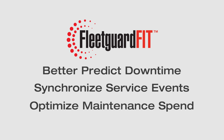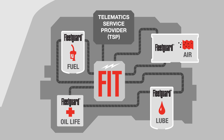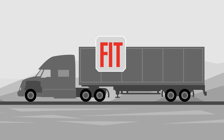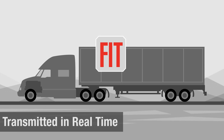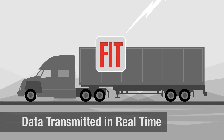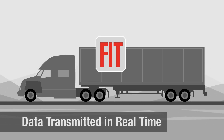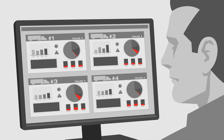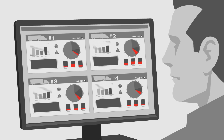Here's how it works. Integrated sensors, a control module, and engine parameters use existing telematics to transmit real-time information about how your filters and engine are performing. After the data is transmitted to the cloud, advanced analytics provide recommended actions such as flagged events and status alerts, which are easily accessible via a customer portal or mobile app. This allows customers to see how many hours or miles are left before service is needed.